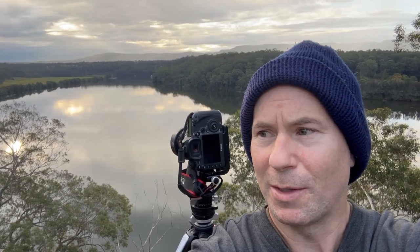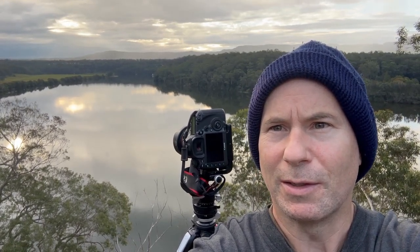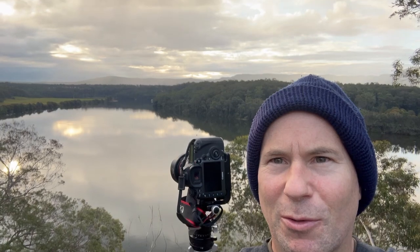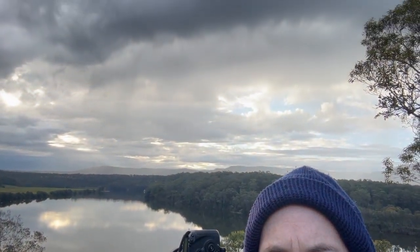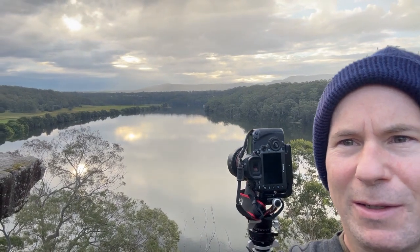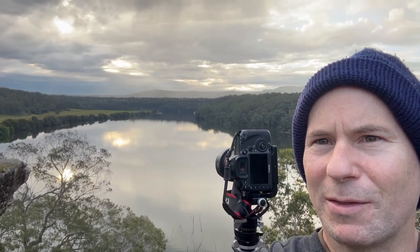What a difference a day makes. I've come back to Nowra and the Shoalhaven River — we don't have the terrible wind that we had last time. Instead we've got these gorgeous storm clouds, so hopefully they stick around and really present the scene here at sunset.